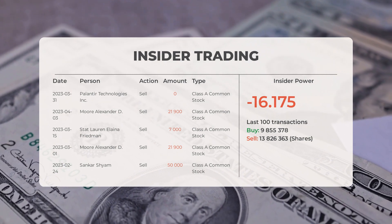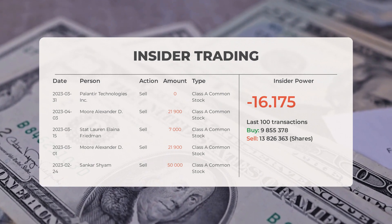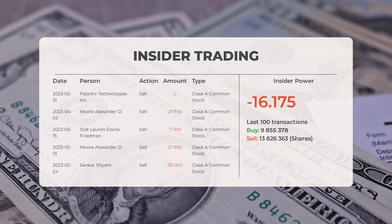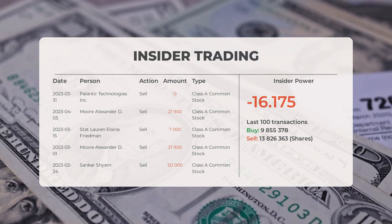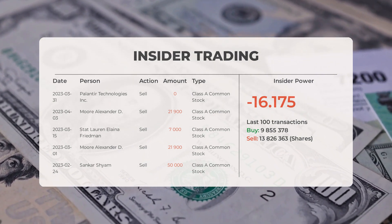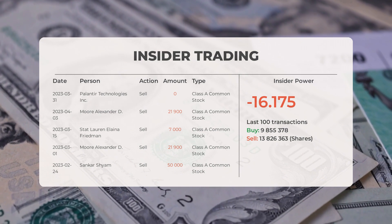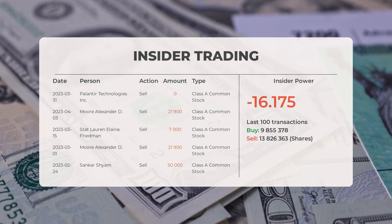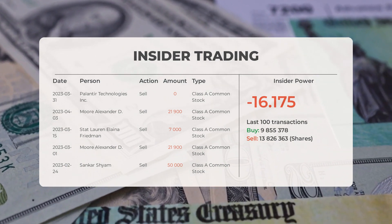On March 15, 2023, Stat Lauren Alaina Friedman conducted an insider sell of 7,000 shares of Class A Common Stock. On March 1, 2023, Moore Alexander D. conducted an insider sell of 21,900 shares. On February 24, 2023, Sankar Shum conducted an insider sell of 50,000 shares of Class A Common Stock. Based on the 100 most recent insider trades, the insider power is negative with a ratio of minus 16.175. Overall, insiders purchased 9,855,378 shares and sold 13,826,363 shares in the last 100 trades.